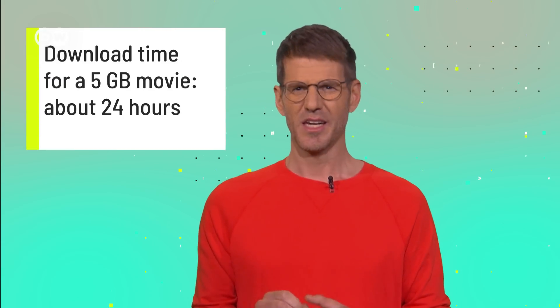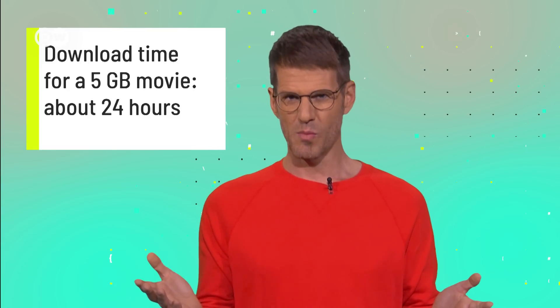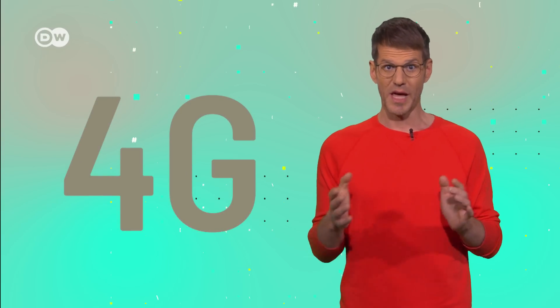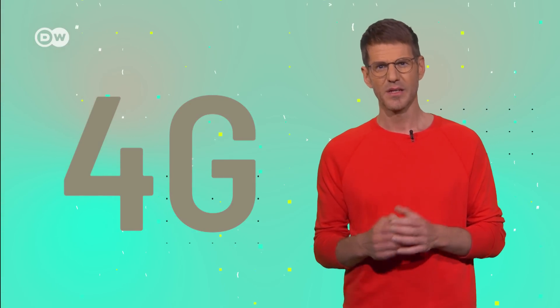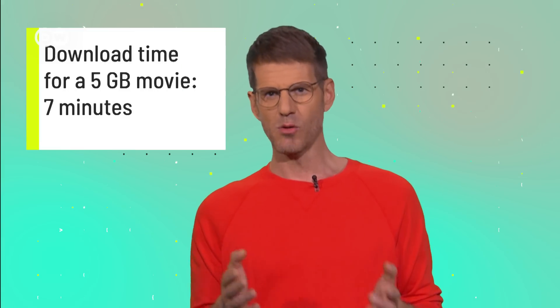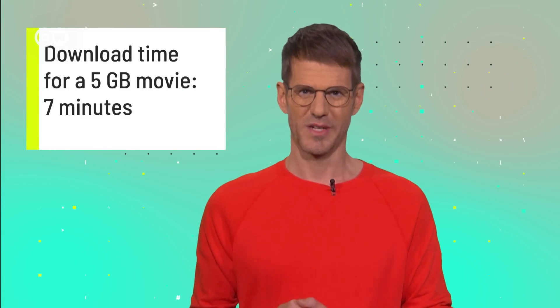3G became an international standard in 2001. It made the mobile internet possible, thanks to a much higher speed of 48 kilobytes per second. But still, in the early days of 3G, it would have taken about 24 hours to download our movie. In 2010, 4G made everything even faster again, with 12.5 megabytes per second. Now we can easily make mobile video calls or stream films on the smartphone. The current average download time for the 5G movie is 7 minutes.